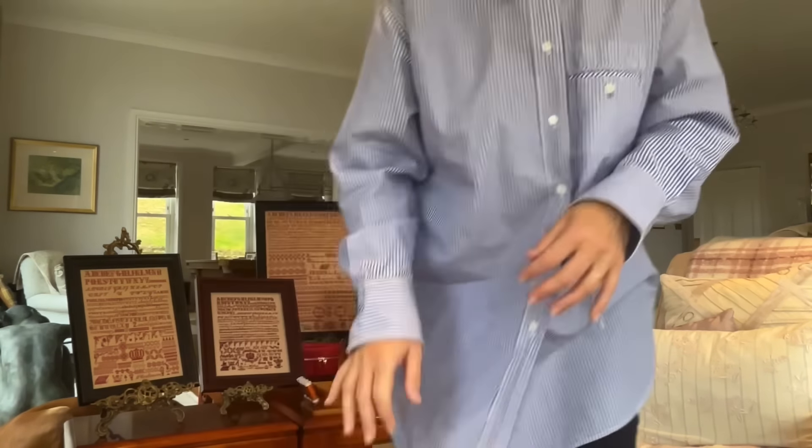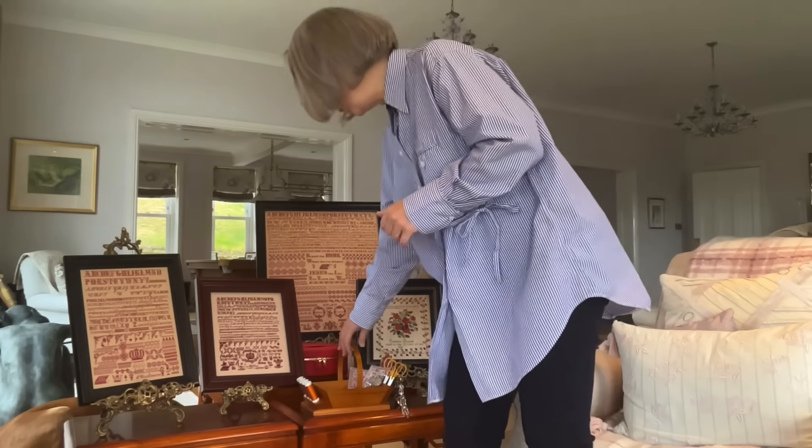I'm really enjoying stitching on this fabric. I know a lot of people say it's really hard to stitch on black fabric, but it's about taking on a project with a positive mindset. I know I can see the holes on this linen, and I wasn't going to psych myself out by comments I'd seen about stitching on black fabric. You need good light — that's very, very important.